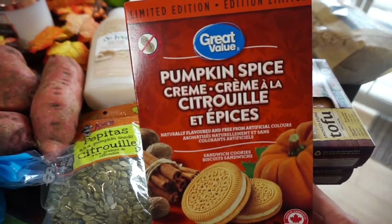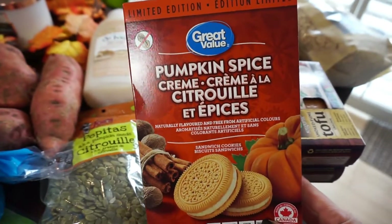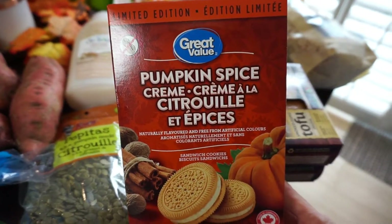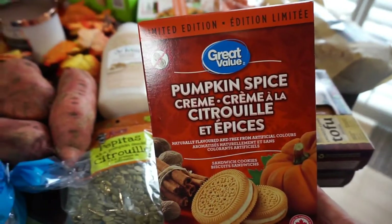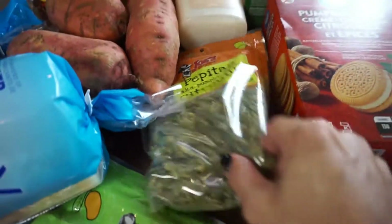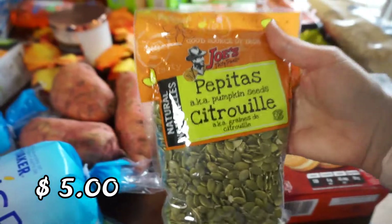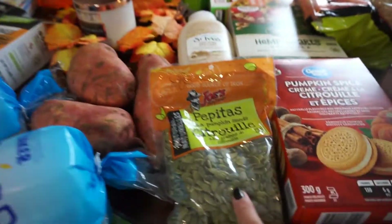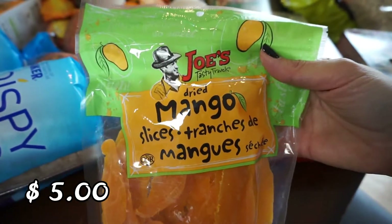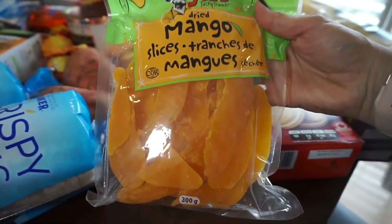I picked up these pumpkin spice cookies — they're limited edition. Walmart always has seasonal Oreo-type cookies. These are accidentally vegan but far from healthy, though I thought the kids would like them because it's a cinnamon spice. I also got pumpkin seeds because I'm always running out — these are raw. And dried mango because I want to make energy balls with them.